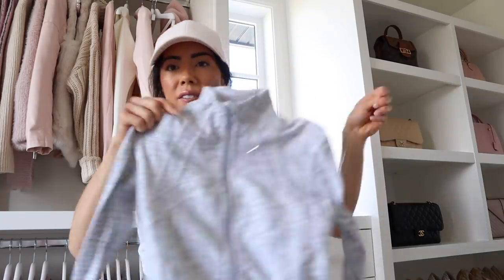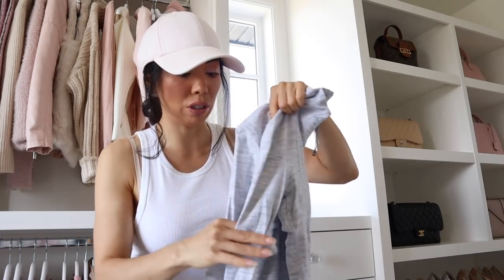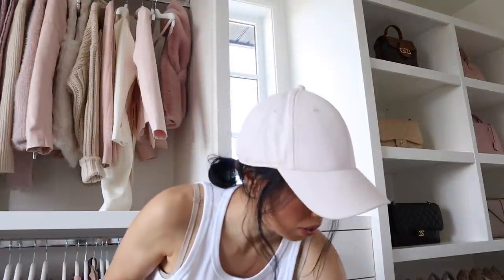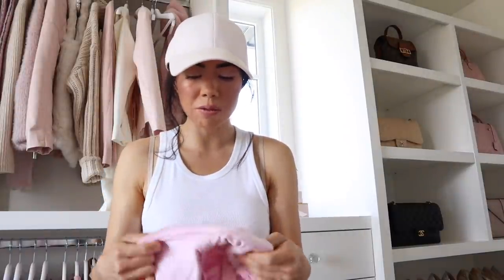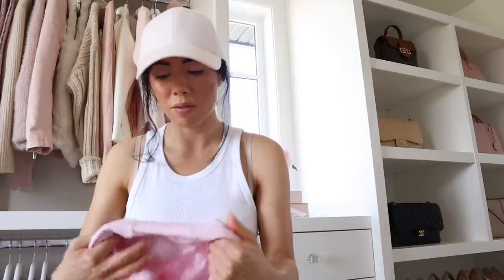I also have a lot of these Lululemon sweaters, which are more tight than I'd like to wear right now — right now I just want comfy clothes and only comfy clothes. I'm going to put leggings, shorts, and workout clothes in this drawer. When I go through clothes I'm giving away, I'll just get all our stuff together and the kids' stuff and do a big donation — a little bit easier than going back and forth.